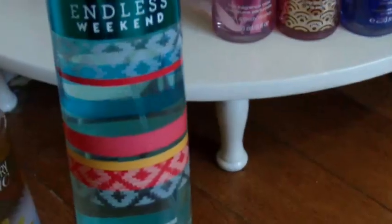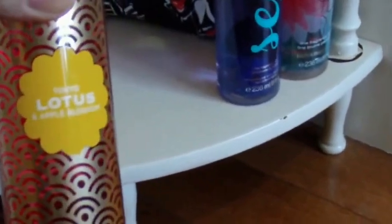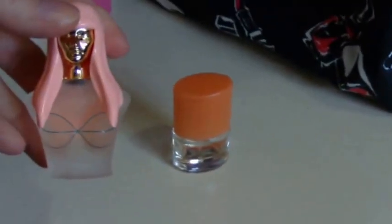This one is called Country Chic — it smells really, really good. Then there's Endless Weekend, Hawaii, Tokyo Lotus, Sexy, and Pink Chiffon. I also have a couple of little bottles over here: this one is a Nicki Minaj, not sure of the name, and this one is by Clinique called Happy. I either got this as a points perk or a sample — I actually really do like the smell of this one.